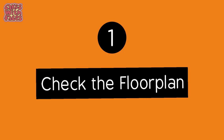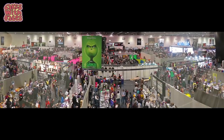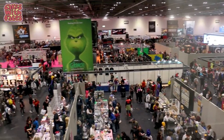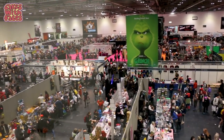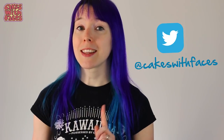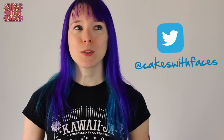Number one: if you're going to a panel, or to get a photo or an autograph with a special guest, check the floor plan to see where you need to go. Comic Con is huge — this picture isn't even all of one hall, and there's two halls. When it's crowded it can take quite a while to get from one place to another, so leave yourself plenty of time. The floor plan usually comes out just a couple of days before the show; they post it online, so I'll put a link on my Twitter for you — that's Cakes with Faces. It's also in the printed show guide they give out when you're there.